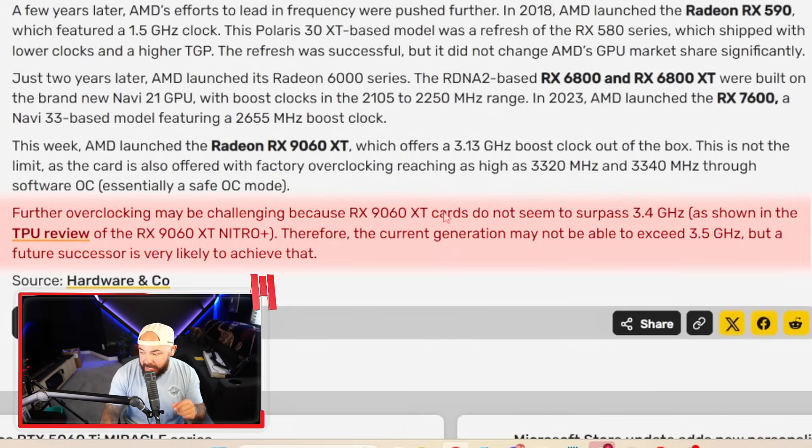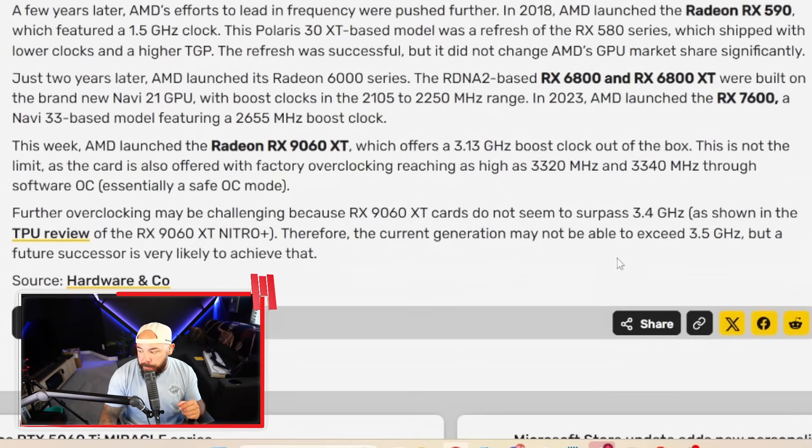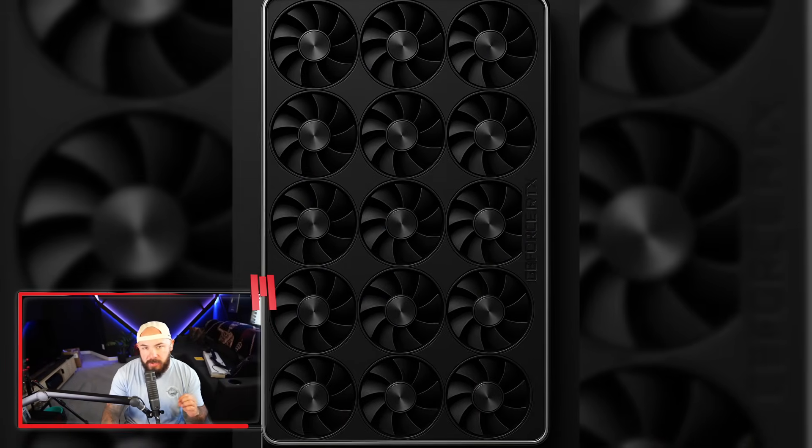Future overclocking may be challenging because the 9060 XT cards don't seem to surpass 3.4 gigahertz, so the current gen may not be able to exceed 3.5. It's wild that overclocking headroom is basically gone — we're nearing the physical limits of what's capable. The next gen of cards might surpass 3.5 gigahertz, unless NVIDIA drops a 12-fan card that launches into orbit. Do you even care about gigahertz anymore? There's a lot of debate on who's first — Intel can break 3 gigahertz too. Let me know what you think.